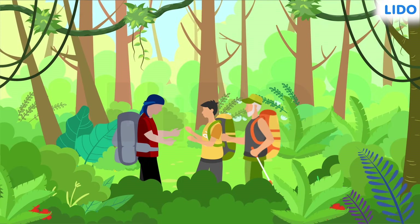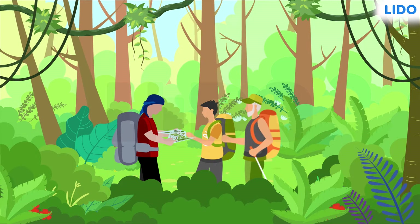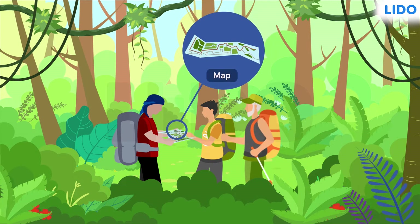Generally, when they visit a place they have never been to before, they use the Global Positioning System or GPS for directions. In the depths of the forest, however, they had no mobile network. All they had was a printed copy of the map of the forest, yet they managed to get the trail right.